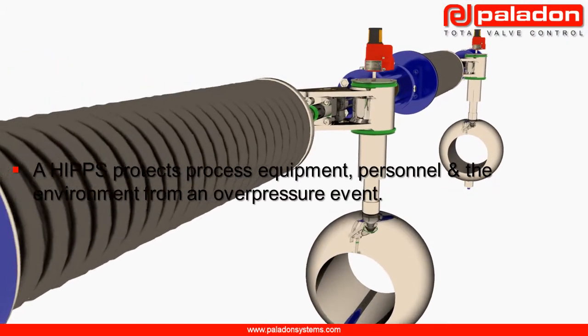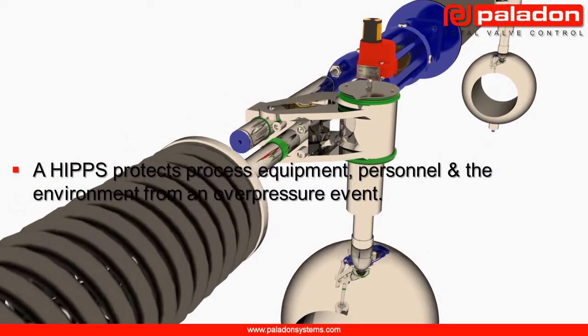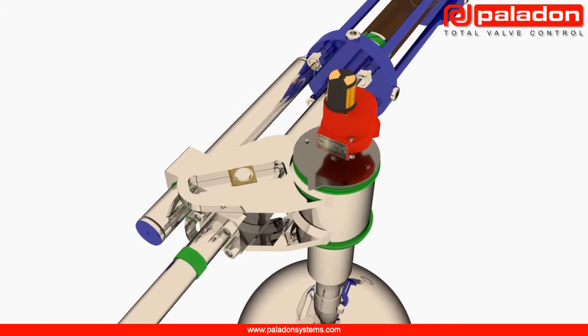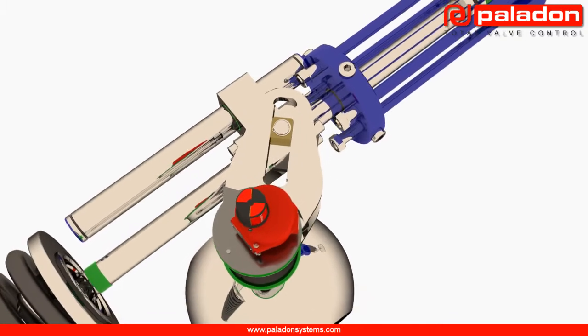Basically, a HIPS protects downstream process equipment, personnel and the environment from an overpressure event. During an overpressure event, the HIPS will sense increased upstream pressure and rapidly close block valves before any downstream process equipment can become over pressurised.